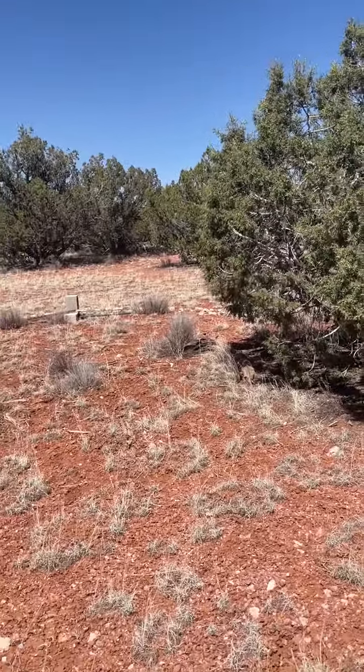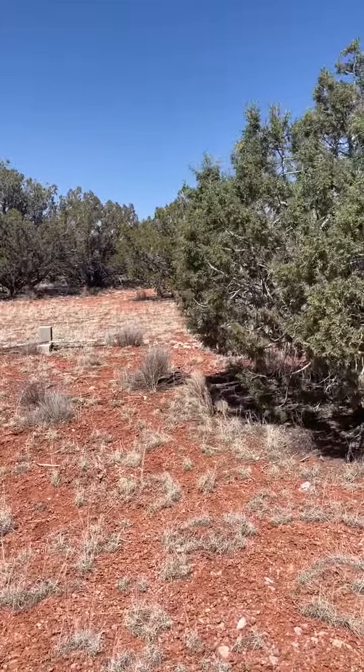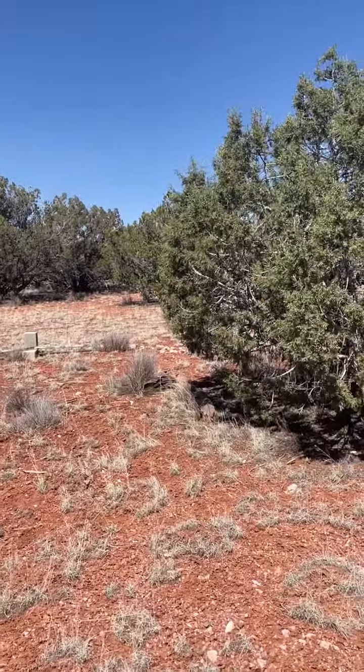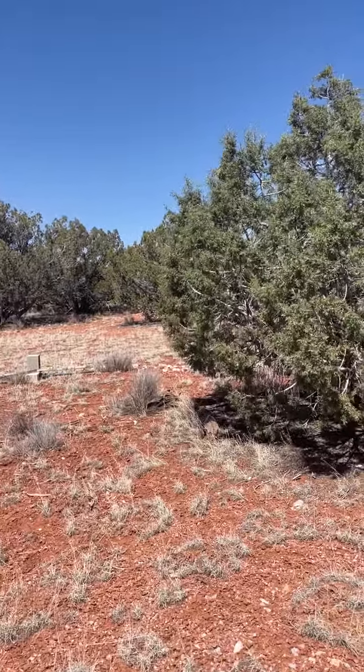Just saw something run back behind those trees. I just got a glimpse — it could have been a jackrabbit. There's plenty of them out here.